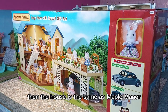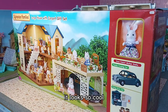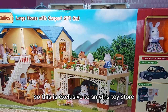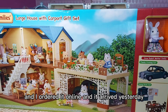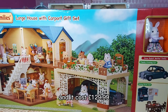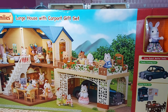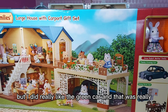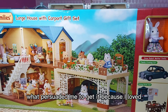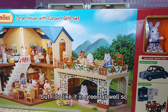The house is the same shape as Maple Manor but with a blue roof instead of red - it looks so cool. This is exclusive to Smith's Toy Store and I ordered it online. It cost £129.99, which seems quite a lot, but I really liked the green car and that's what persuaded me. I do already have this car in red but I like it in green as well.